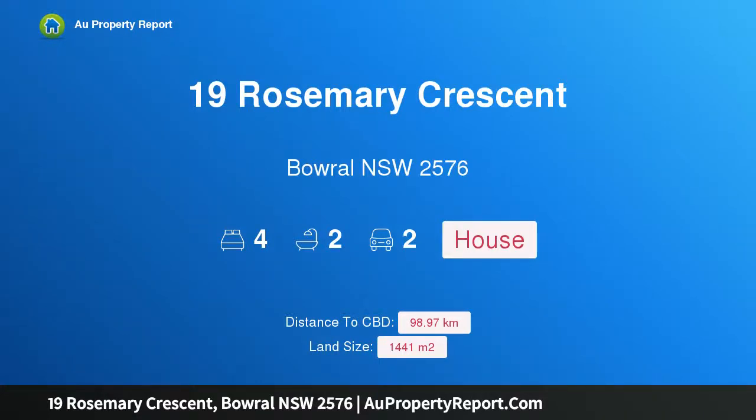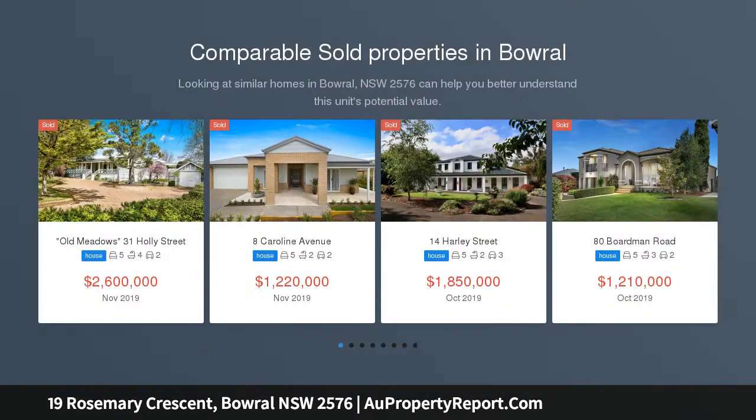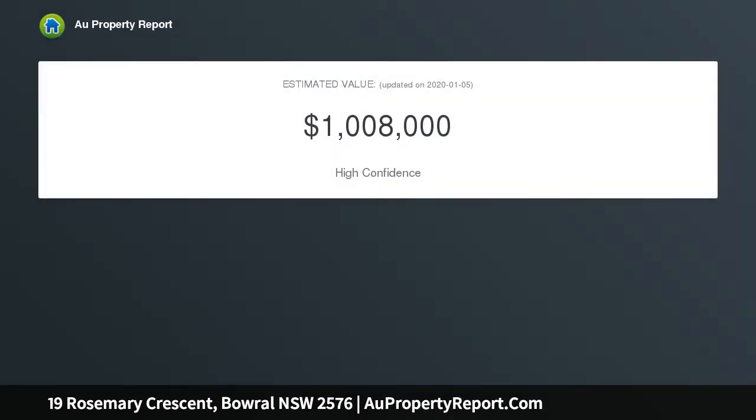I am glad to introduce property 19 Rosemary Crescent, Barrel, New South Wales 2576. Spread your wings in this deceptively spacious residence with a tribe-sized yard — plenty of room to move — with four bedrooms, ensuite and walk-in robe to main, study or fifth bedroom, large kitchen and adjoining family room, formal lounge and dining.